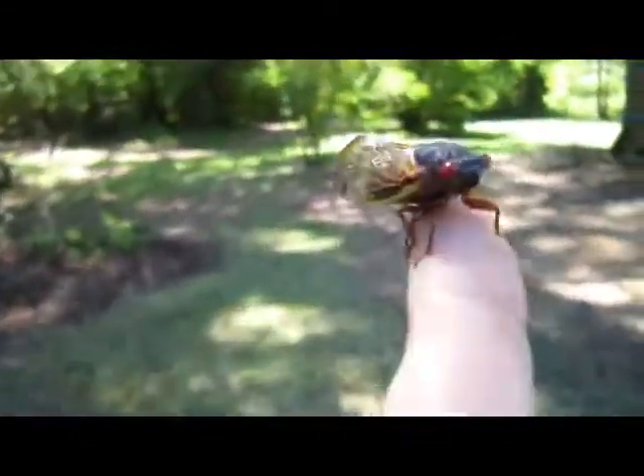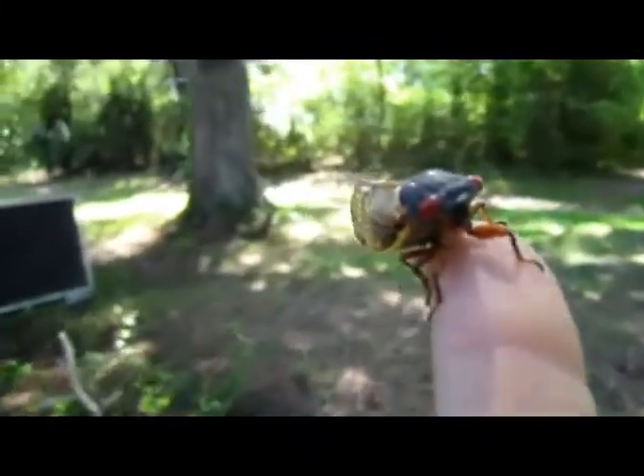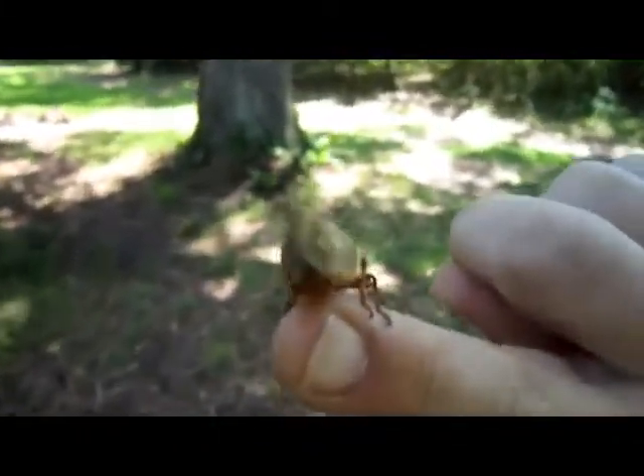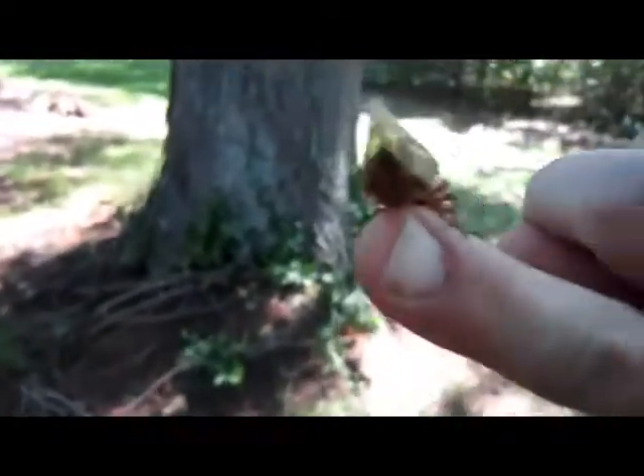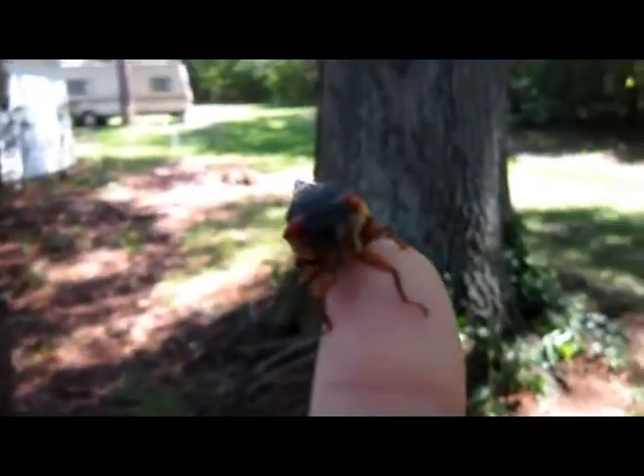Let's go over here and show them the tree. Let's take this little fellow over here — we'll fly over to the tree. I think they look cross-eyed. Can you see that?